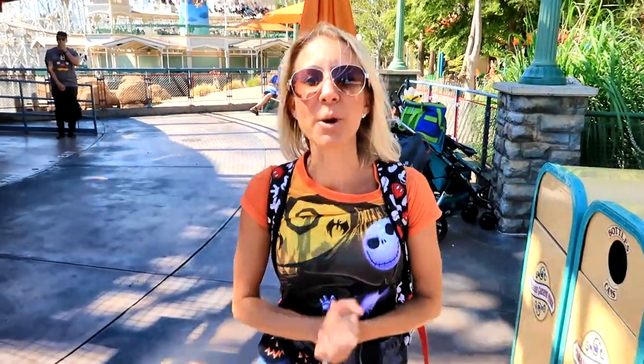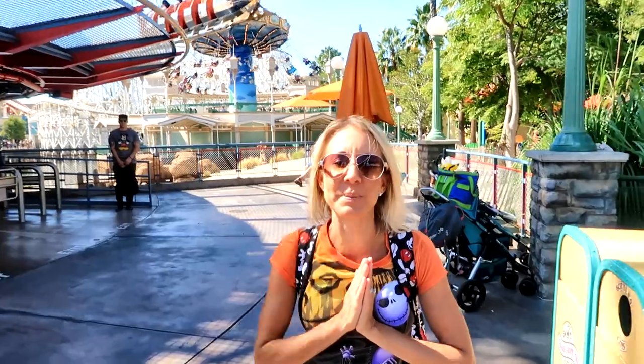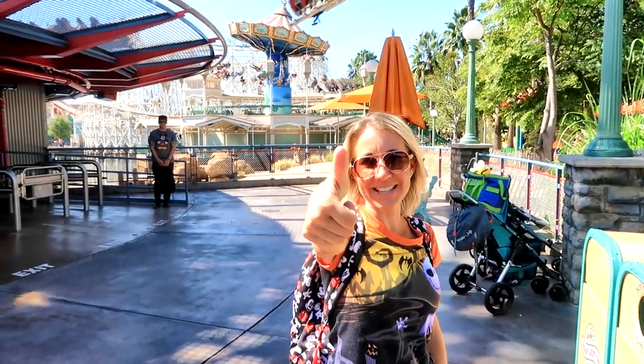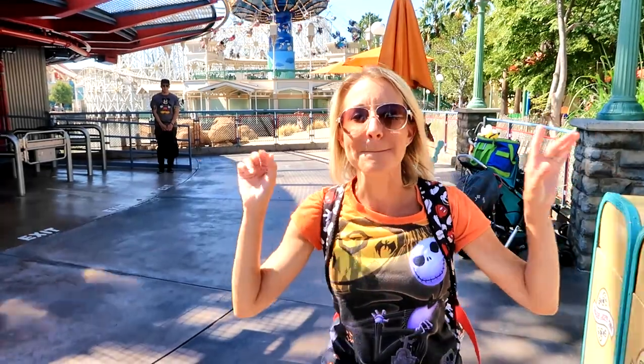All right everybody, I hope you enjoyed my video and I hope you learned something about the change from Paradise Pier to Pixar Pier and Pixar Garden and this fun ride, the Golden Zephyr. Don't forget to smash the thumbs up button and don't forget to subscribe, please. Bye!